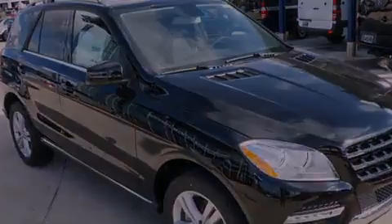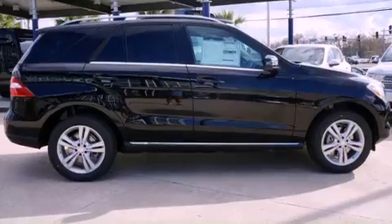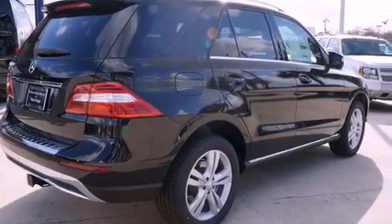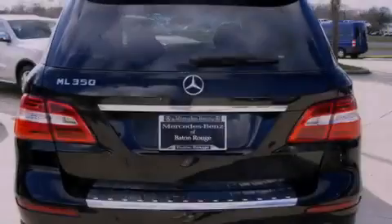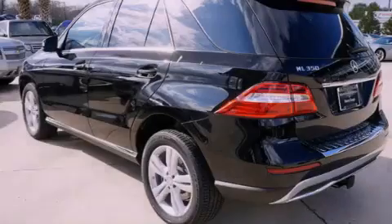Its top features include skid plates, traction control, and stability control systems. Additional features include heated front seats, aluminum wheels, roof rails, a low tire pressure indicator, a leather-wrapped steering wheel, and performance tires.